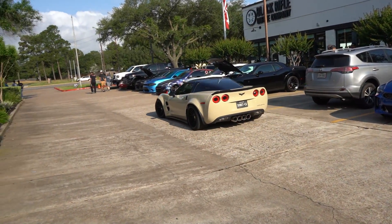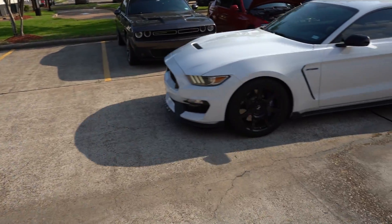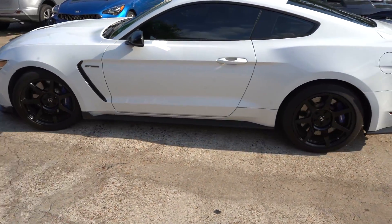Got the widebody C6, and then what sounds like a boosted GT350.